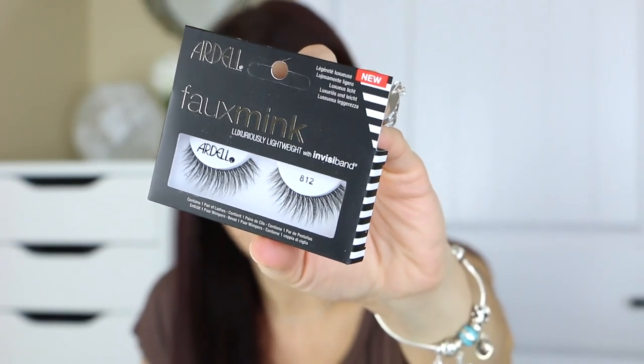I picked up some lashes — the new Ardell faux mink lashes with the invisiband in style 812. They look so pretty, fluffy and fluttery. The clear band should make them really easy to apply, which is how I like to use lashes. There are about two or three styles total available. I'll be using these soon in a video.